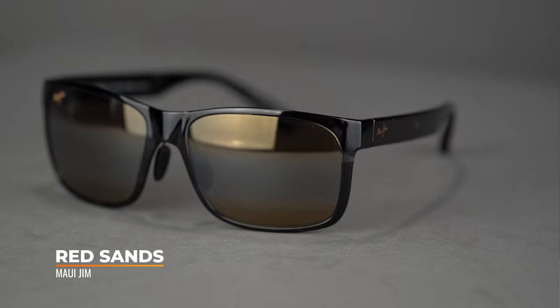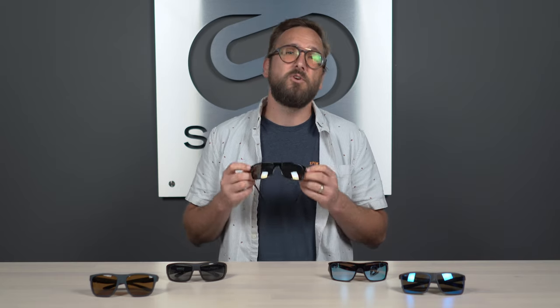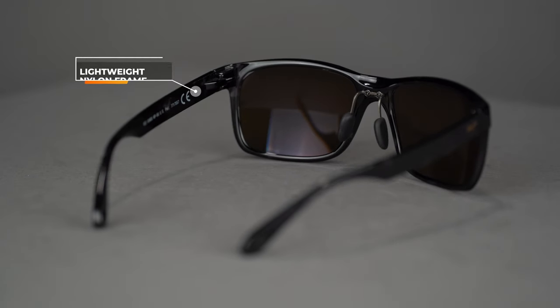Next up, we have the Maui Jim Red Sands — an absolute crowd pleaser and SportRx favorite across the board. Very versatile, definitely a lifestyle frame that not only looks good but performs, both for fishing and driving. Its sleek design looks great even heading into the office or out on the town. It is a lightweight nylon injected frame — insanely, shockingly lightweight. When you pick this up you will be surprised, especially given how large this lens is. It is more of a six base lens curvature giving you more of that lifestyle look, but with such a large lens you're getting a ton of coverage and a lot of lens real estate.